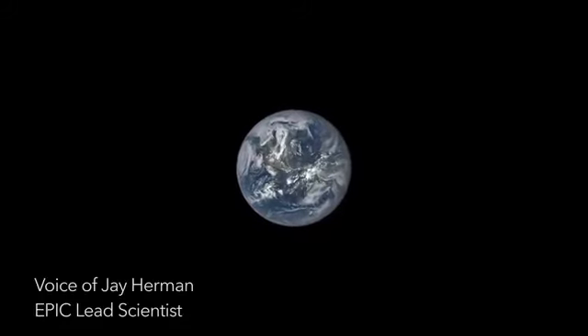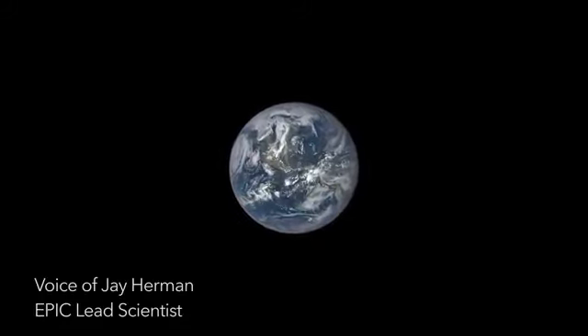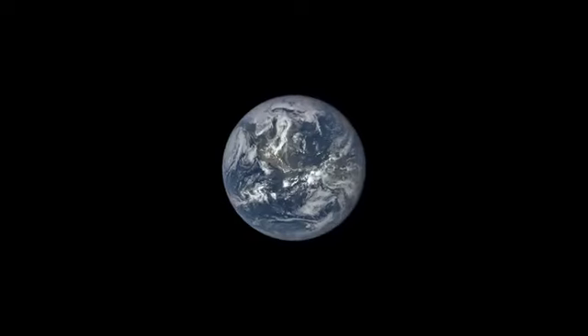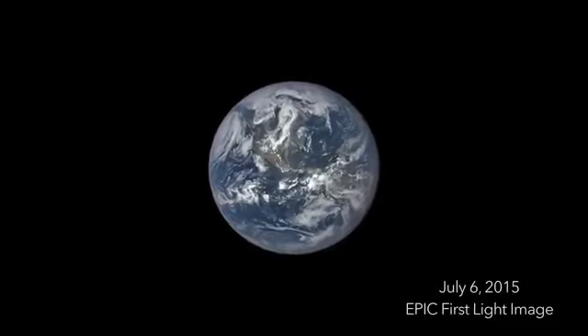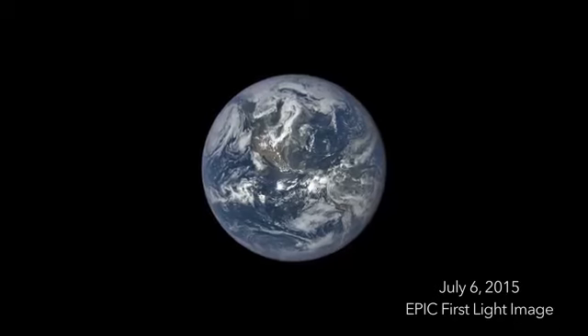I'm Jay Herman. I'm the EPIC lead scientist for the DISCOVER mission. On July 6, 2015, we released this spectacular image of Earth taken by NASA's EPIC camera.